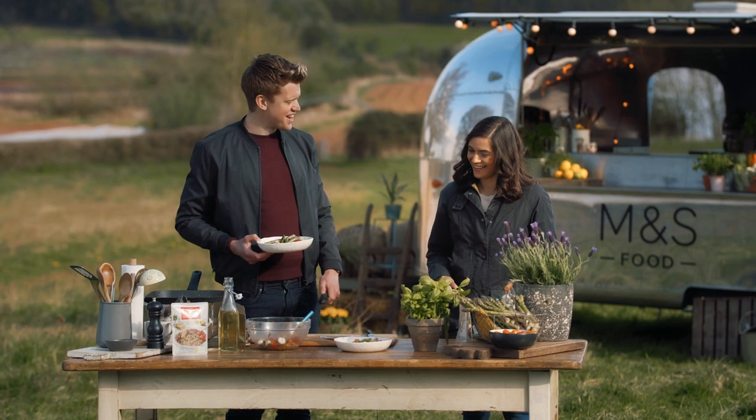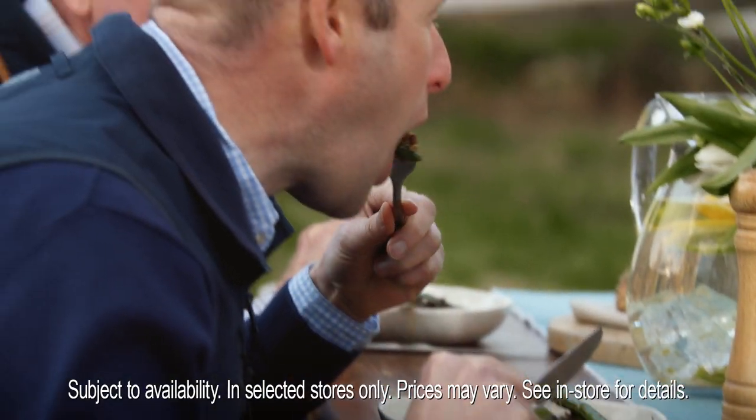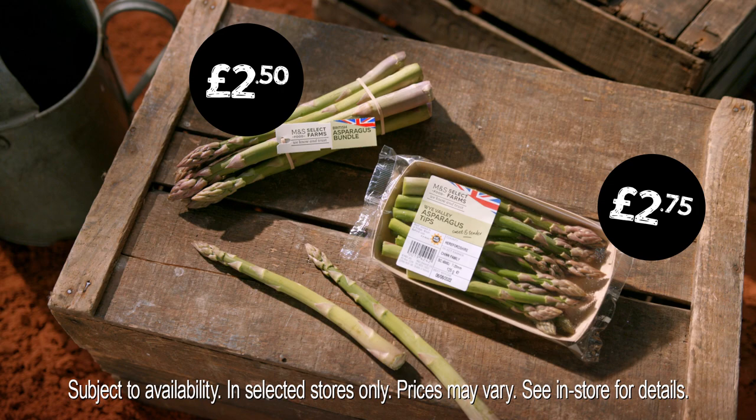Such a show-off. You know me, I'm a bit of a show-off. Let's see what the others think. Just right. You like yours done in the frying pan, don't you? It's only because I'm not much of a chef. Join us again for another Fresh Market update.